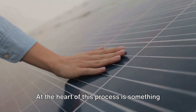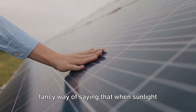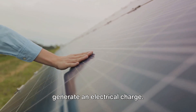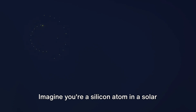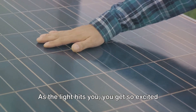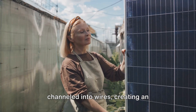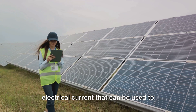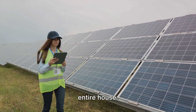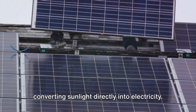At the heart of this process is something called the photovoltaic effect, which sounds complicated, but it's really just a fancy way of saying that when sunlight hits certain materials, like silicon, they generate an electrical charge. Imagine you're a silicon atom in a solar panel basking in the sunlight. As the light hits you, you get so excited that you start spewing out electrons. These electrons are then captured and channeled into wires, creating an electrical current that can be used to power anything from a light bulb to an entire house. So in essence, solar panels work by converting sunlight directly into electricity.